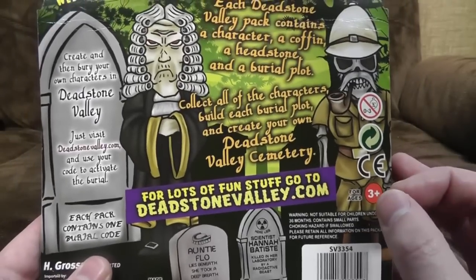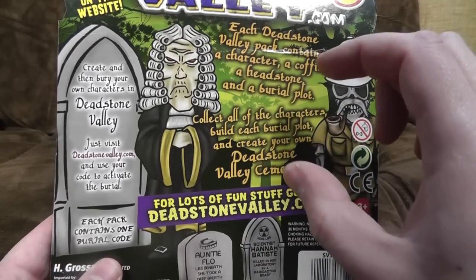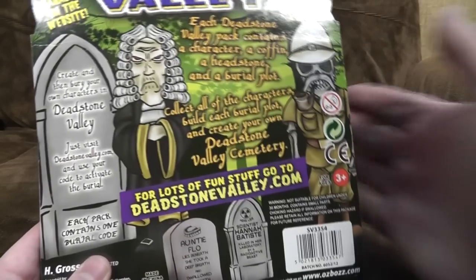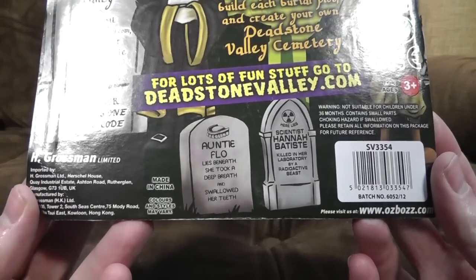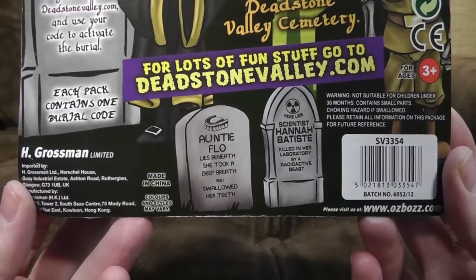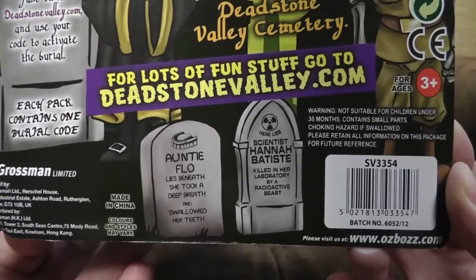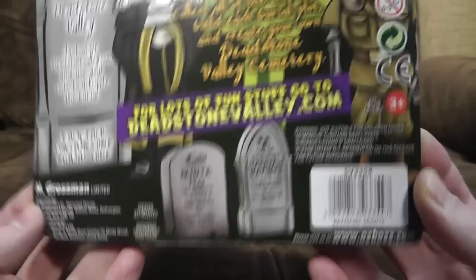I've also noticed a big box set of this where you've got an Undertaker - I shit you not - and grave diggers and stuff for your own plot of corpses. Because that wouldn't worry your parents when you're eight years old at all, would it? Auntie Flo lies beneath - she took a deep breath and swallowed her teeth. Here lies scientist Hannah Batiste, killed in a laboratory by a radioactive beast. You can see where this is going, can't you?